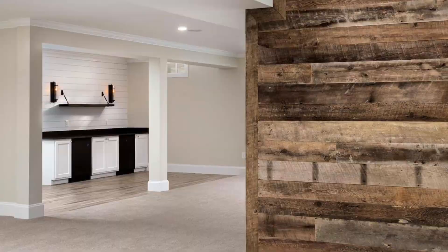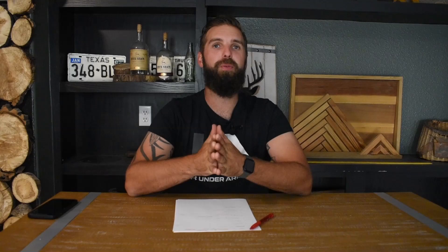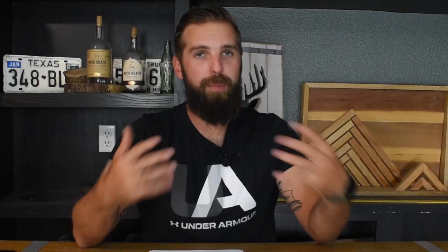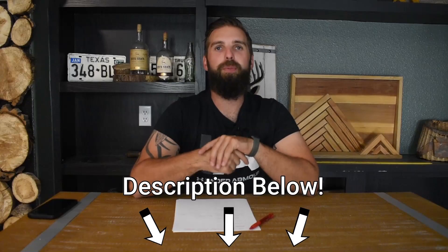Number five: shiplap and barnwood walls. This is something that is very beginner and basic in the carpentry world, however there is a high demand right now for shiplap and barnwood accent walls. It doesn't just have to be the walls — check out this picture of this ceiling on an outdoor deck, as well as this ceiling for a trophy showroom. These people paid a lot of money to have this done and it's not necessarily a difficult task, but it is very labor intensive and you have to know how to do the pattern and lay everything out correctly. Accent walls, shiplap, barnwood — add it to your repertoire and make good money.